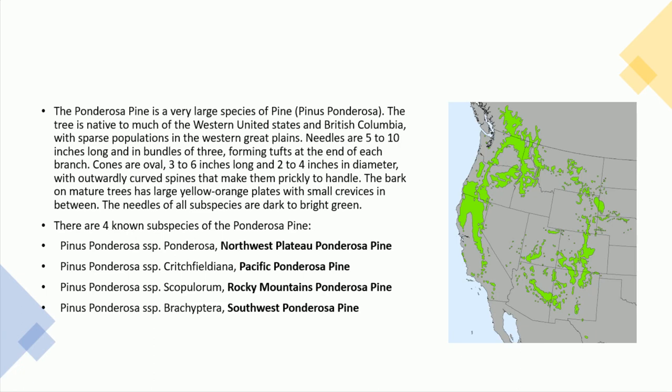There are four known subspecies of the ponderosa pine: Pinus ponderosa subspecies ponderosa, the northwest plateau ponderosa pine; Pinus ponderosa subspecies critchfieldiana, the Pacific ponderosa pine; Pinus ponderosa subspecies scopulorum, the Rocky Mountains ponderosa pine; and Pinus ponderosa subspecies brachoptera, the southwest ponderosa pine.